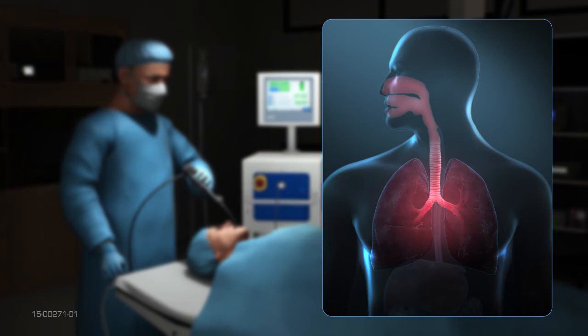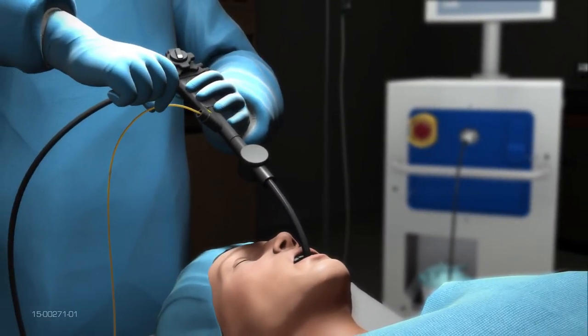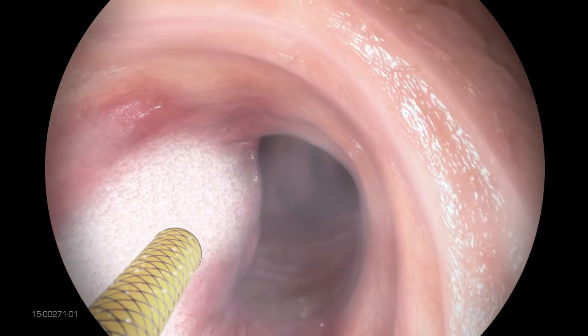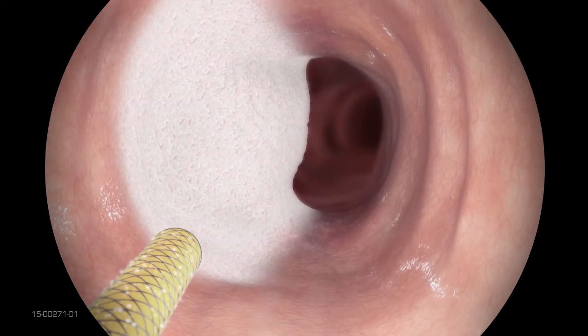After selecting the targeted tissue, the physician inserts a specialized spray cryotherapy catheter through the scope and sprays liquid nitrogen on the lesion or tumor to flash freeze and destroy it.